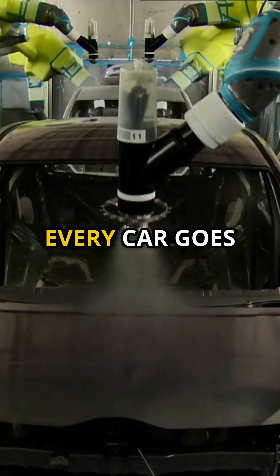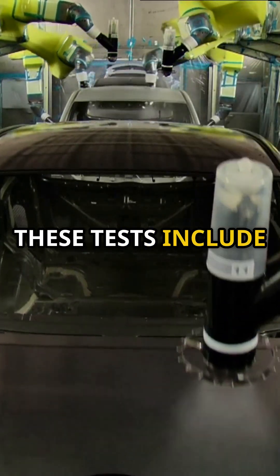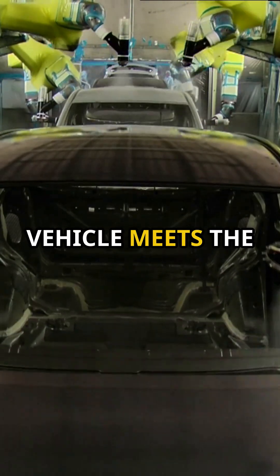Finally, it's quality control time. Every car goes through rigorous tests to make sure it's ready to hit the road. These tests include everything from engine performance to safety checks, ensuring that each vehicle meets the highest standards.